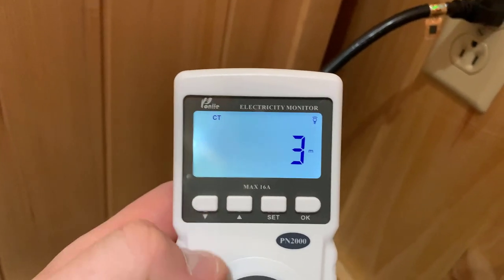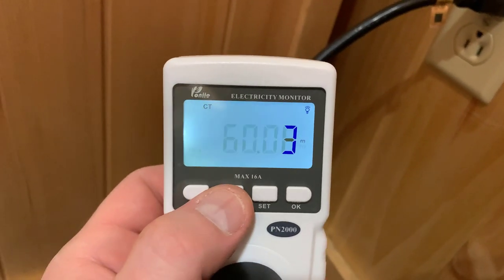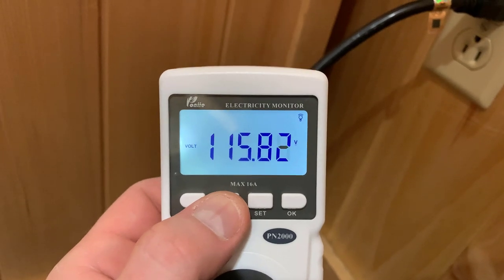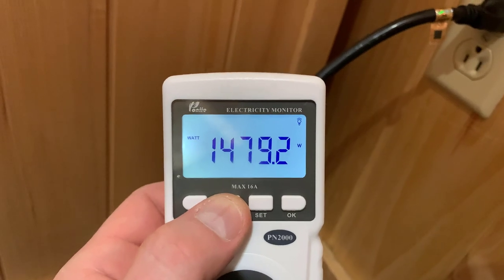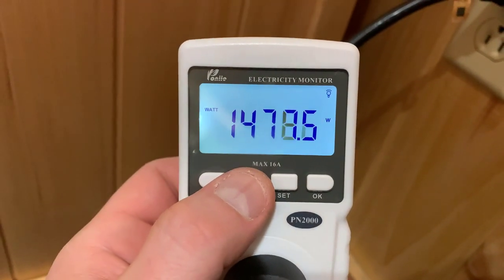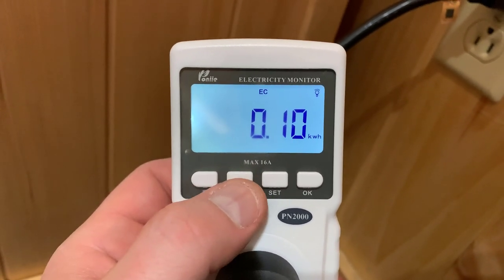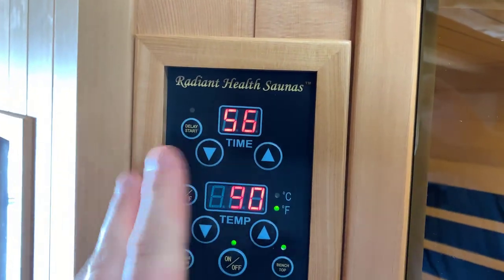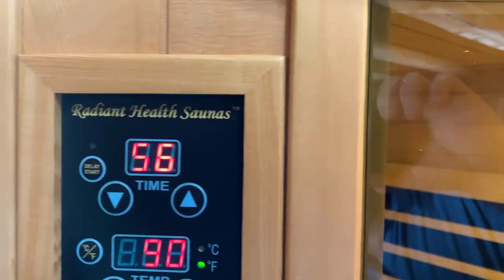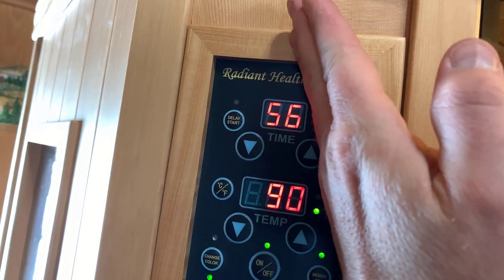I'm going to leave it running and come back in about a half an hour to check the numbers, make sure it's still at 115 volts. We're at 0.1 kilowatts at this point. Just to verify that synced up with the time on the screen — it's at 56 minutes, plus or minus about 60 seconds. We're at a temperature of 90 degrees inside the sauna, and the ambient temperature in here is about 63 degrees.